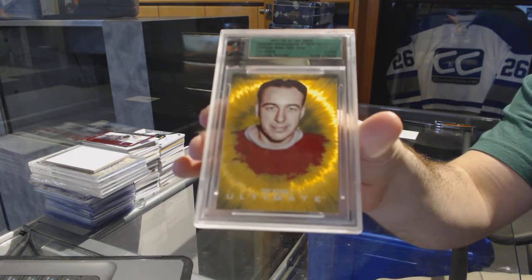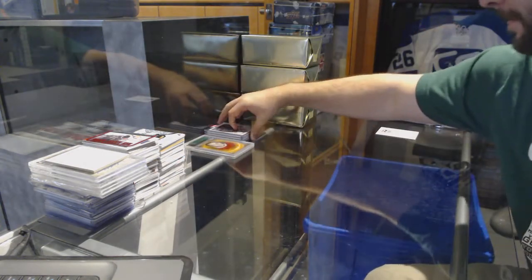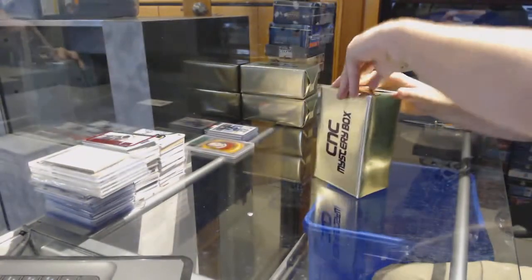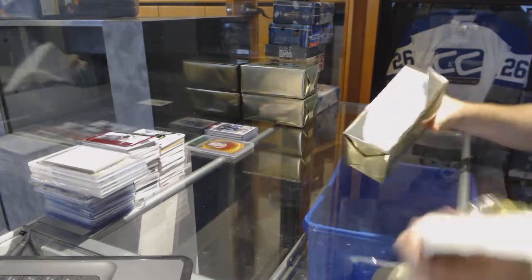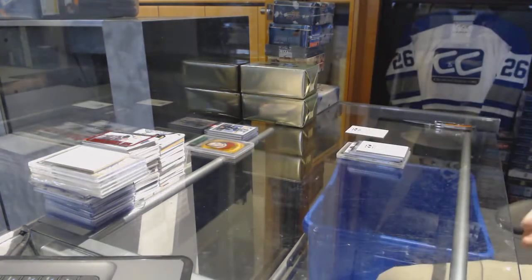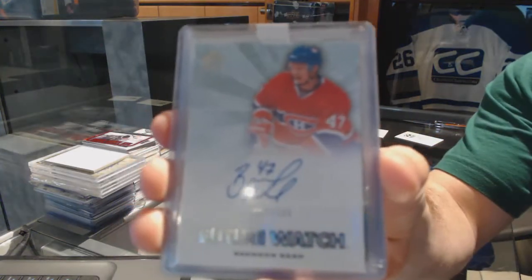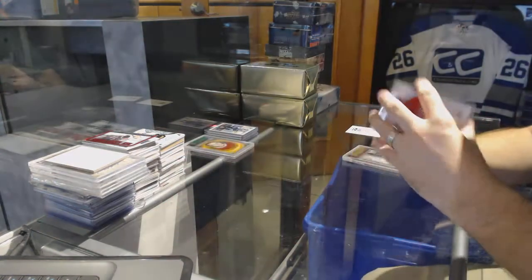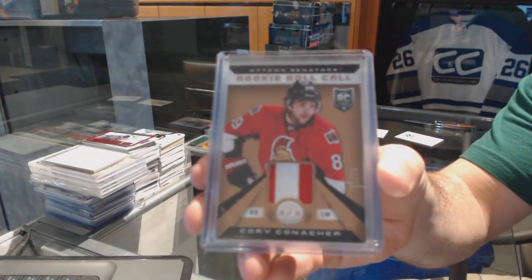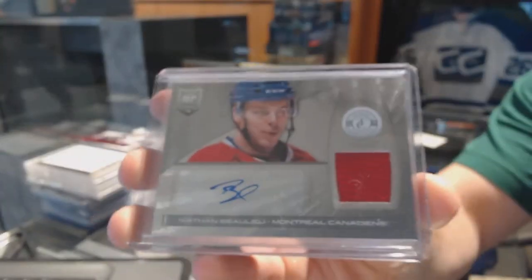In the box, Heroes and Prospects — that is box number one. For the Montreal Canadiens, future watch auto number 999, Brendan Nash. For the Ottawa Senators, rookie roll call patch number 25, Cory Conacher. For the Montreal Canadiens, a Totally Certified rookie jersey auto, Nathan Bolu.